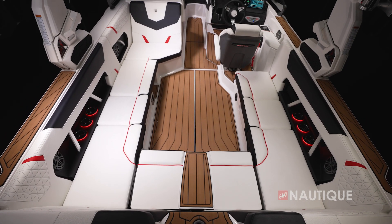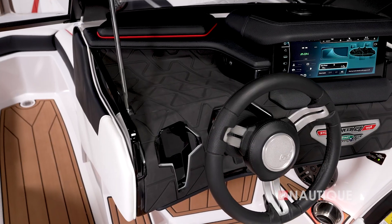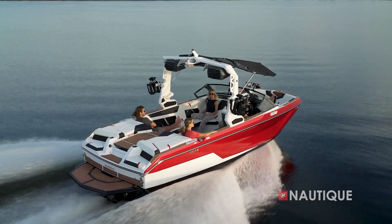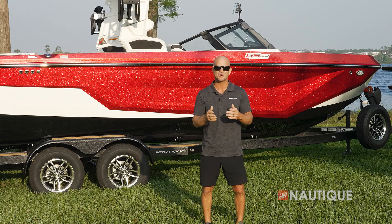Couple that with a ton of interior space, striking exterior lines, and the Nautique quality and reliability it's known for, the second-generation GS22 is ready for anything. Let's go check it out and see what the 2024 Super Air Nautique GS22 has to offer.